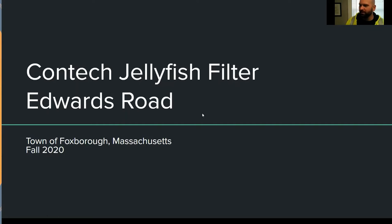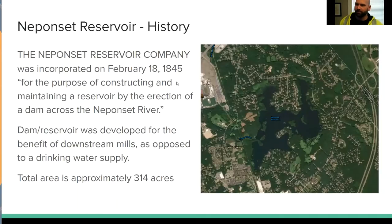I was asked to talk about the Contact jellyfish filter that we installed on Edwards Road recently. It was a solution that fit our needs and something that we came to kind of slowly. I'll give you a little background on it.